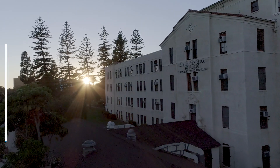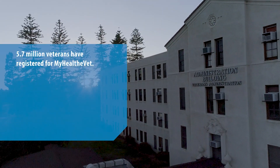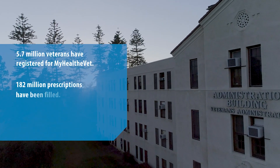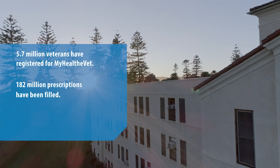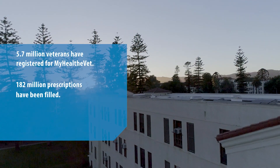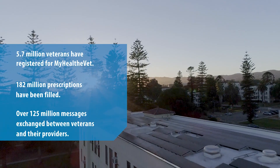Those are just some of the advantages for me to be in charge of my own healthcare. We have 5.7 million veterans that have registered for MyHealthyVet. 182 million prescriptions were filled, and out of all the communication between veterans and their providers, we've exchanged over 125 million secure messages.